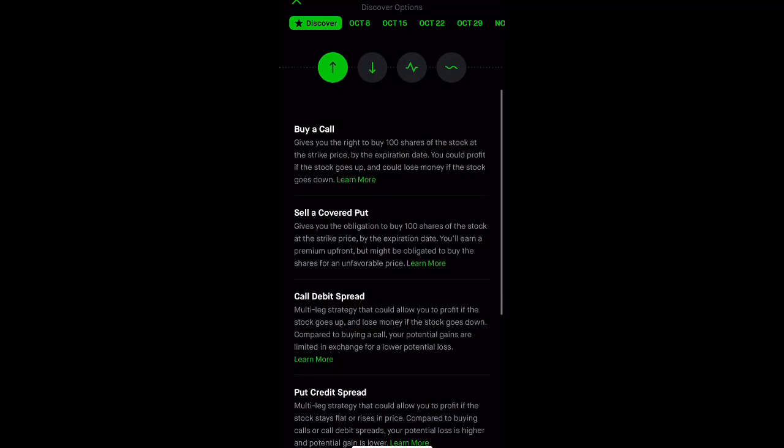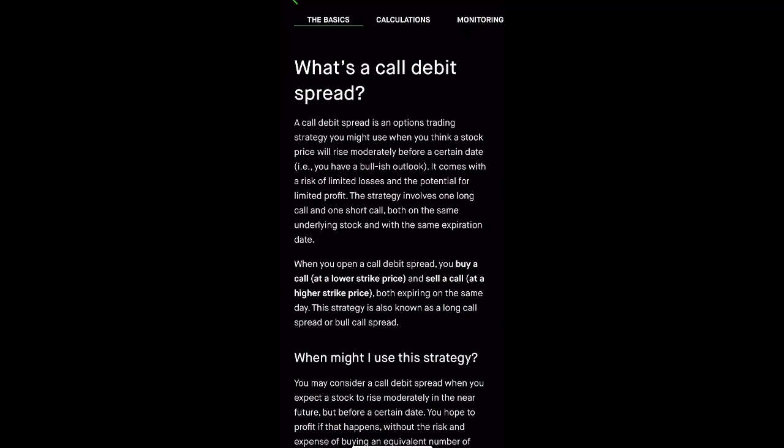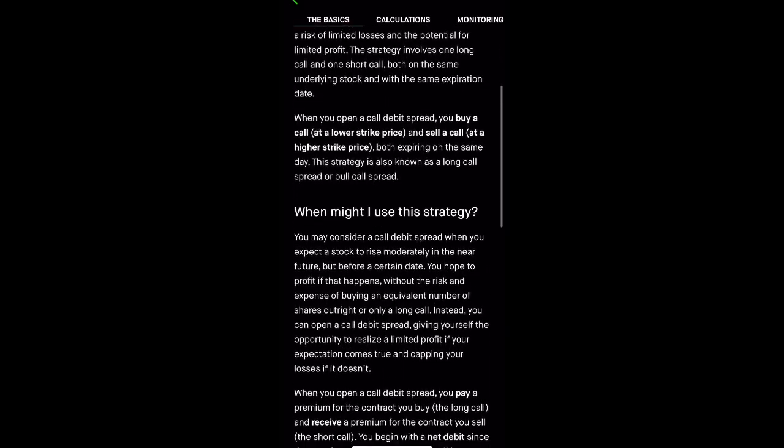What I want to do is open a call debit spread. In Robinhood they show great examples — a call debit spread is an options trading strategy you use when you think a stock price will rise moderately before a certain date. It comes with limited losses and the potential for limited profit. The strategy involves one long call and one short call, both on the same underlying stock with the same expiration date.